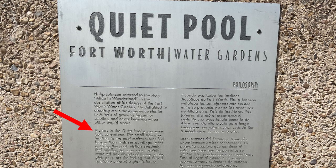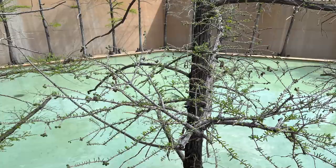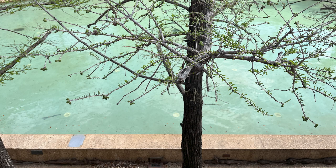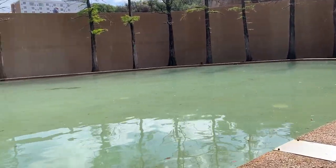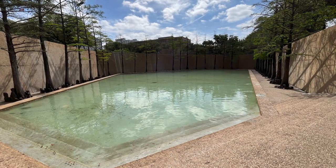Visitors to the quiet pool experience both sensations. The small stairway leading to the pool makes visitors feel bigger than their surroundings. After entering the pool, visitors suddenly feel smaller. Johnson very carefully removed any objects of human scale, giving visitors the feeling that they'd suddenly entered a giant house. Philip Johnson used sound throughout the water gardens to create dramatic effects in the landscape and change the way people experience the space. The quiet pool is truly fully quiet and was specially designed by Johnson to create a sense of peace and calm.